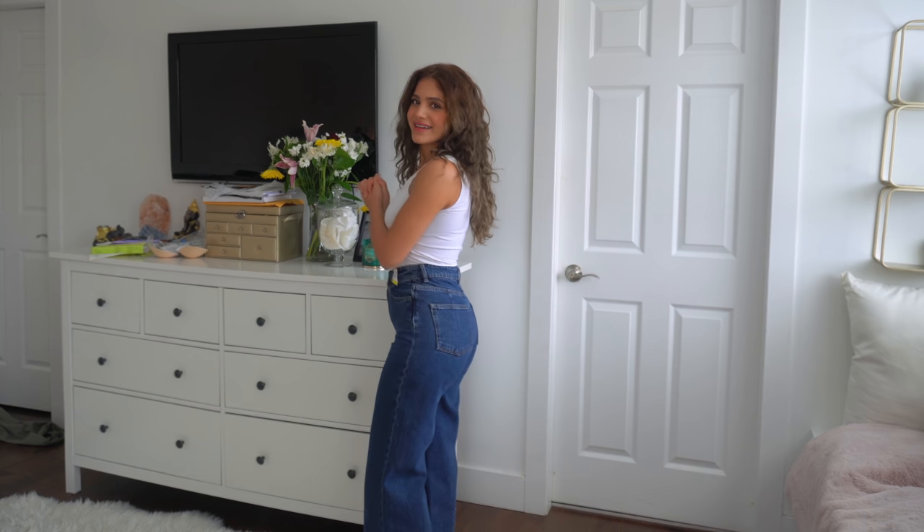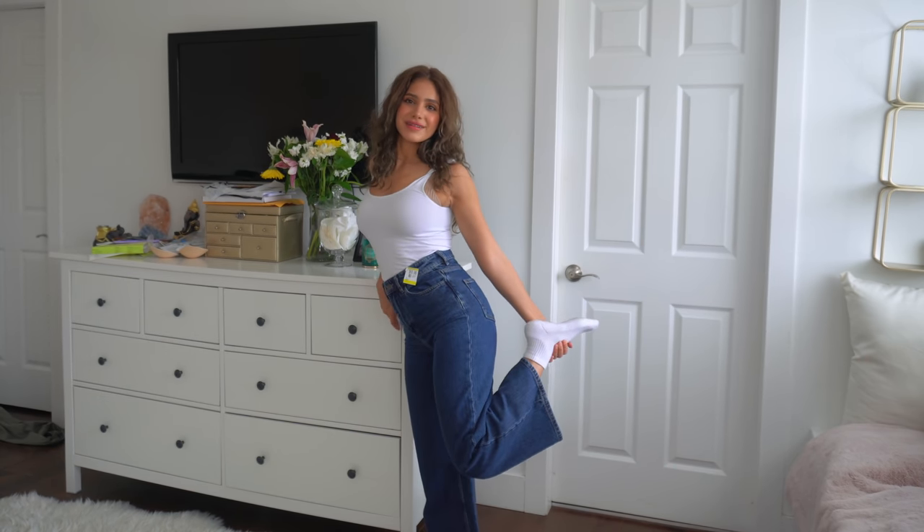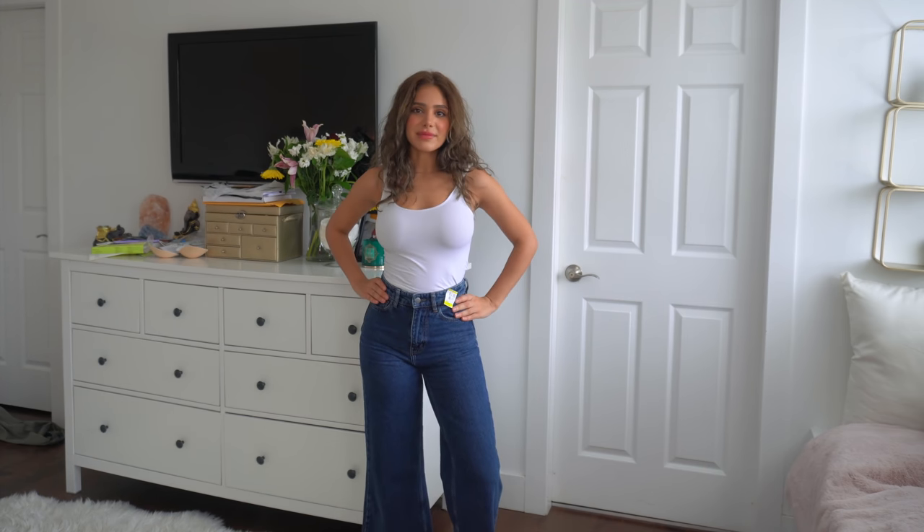I literally bought these for my Depop and now I'm keeping everything! These flare jeans are really cute — they're bell bottom and a little bit short for me but I feel like it still works. It's like a vibe, it's just flattering, you know.